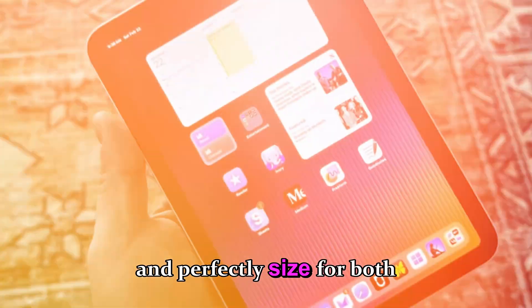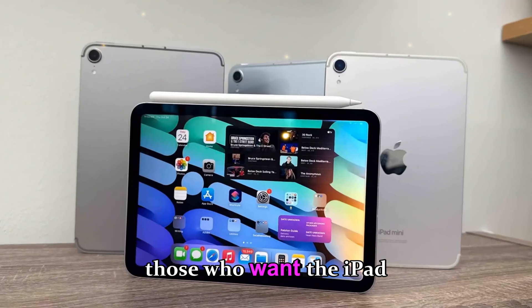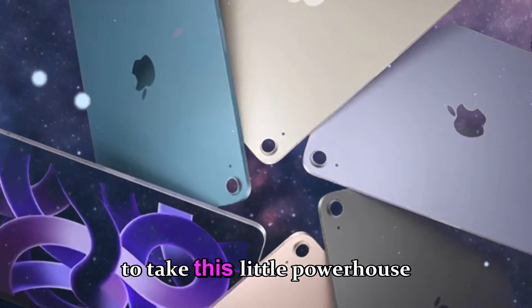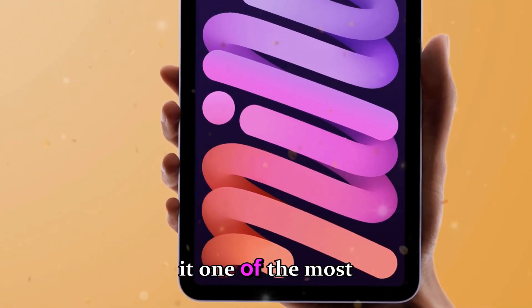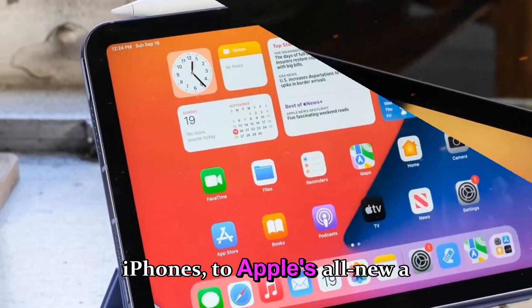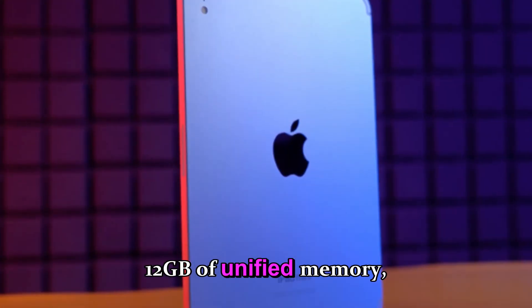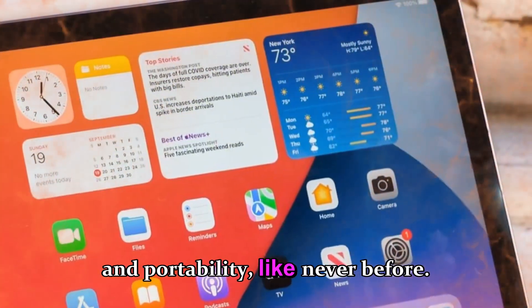Compact, powerful, and perfectly sized for both productivity and entertainment — it's the tablet for those who want the iPad experience without the bulk. But now Apple seems ready to take this little powerhouse to an entirely new level. Leaks surrounding the iPad mini 8 2025 suggest a transformation, from a rumored OLED display that rivals flagship iPhones to Apple's all-new A19 Pro chipset and even 12 gigabytes of unified memory.